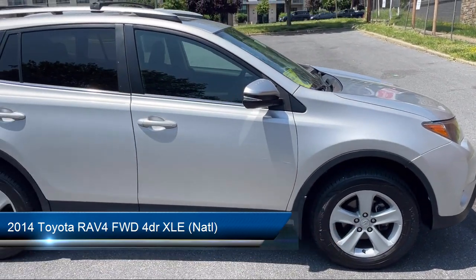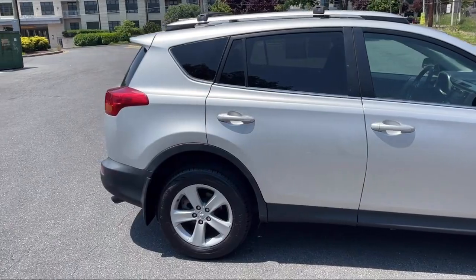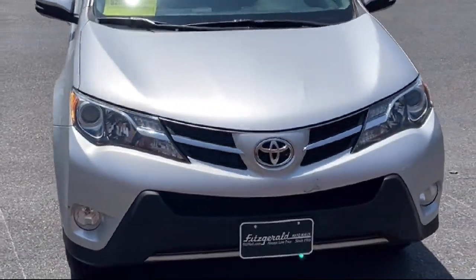It comes equipped with Bluetooth Auxiliary Audio Input, Moonroof Sunroof Sliding Sunshade, Steering Wheel Mounted Audio Controls, and a Telescopic and Tilt Steering Wheel.